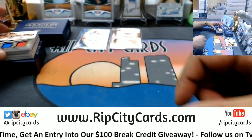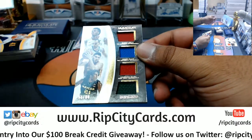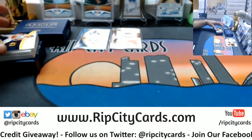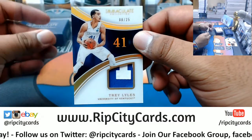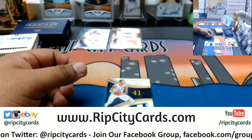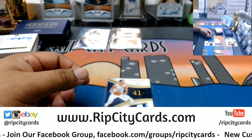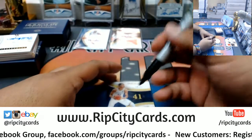Got a quad relic here which needs to be randomized — Buddy Heeld, Perry Ellis, Georges Niang, and Torian Prince /299, got to random that. And we have a /25 Trey Lyles with a two-color patch. Trey Lyles is Jazz.